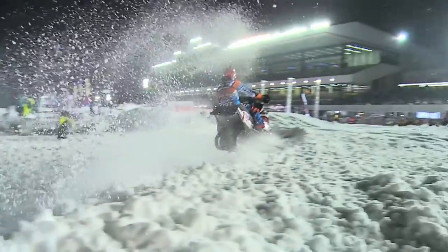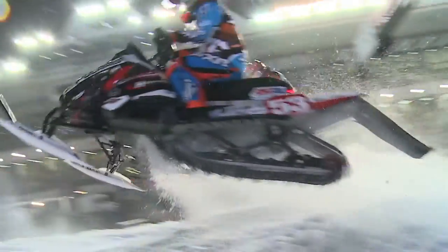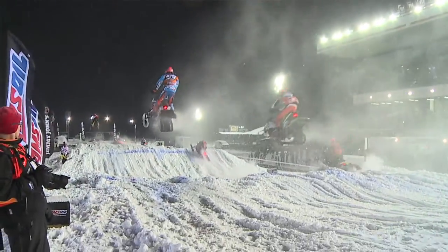We have to keep our hands protected out there because of the freezing cold weather — it's a windbreaker and just protects your hands from the roost. You can't really ride a snowmobile with no hands, so protecting them is really important.